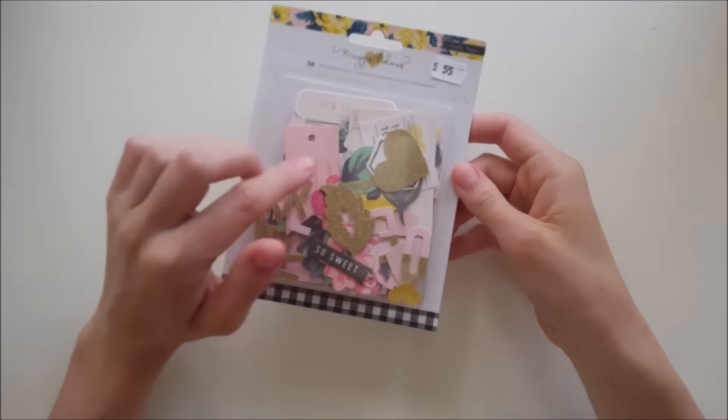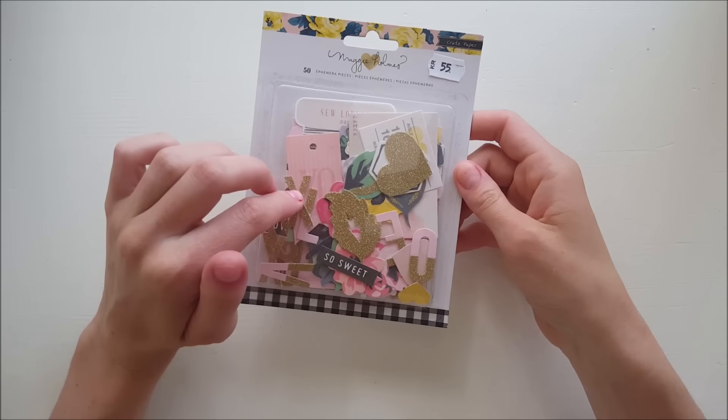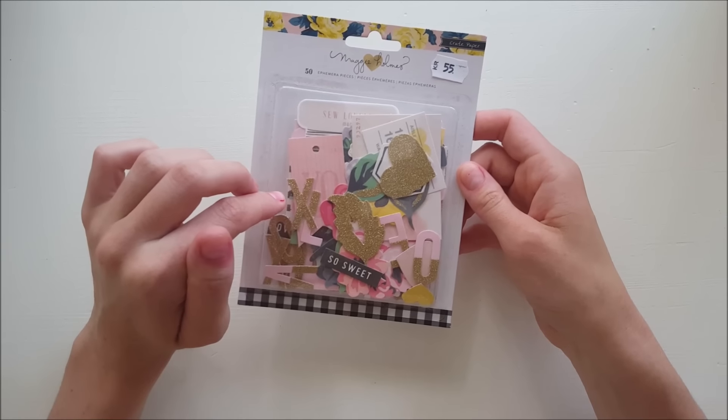I forgot to mention this is 50 pieces - and I may have bought two of them, oops! It was sold out everywhere and I thought I might love it so much I needed two.